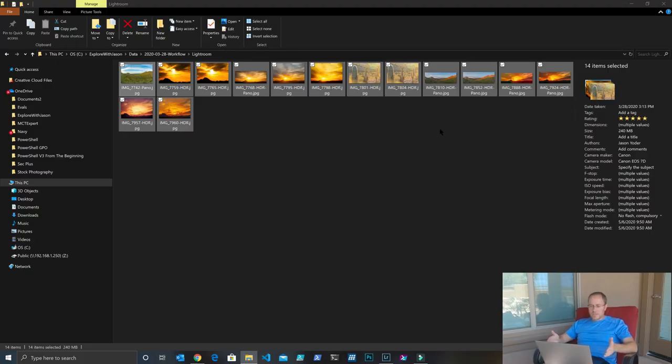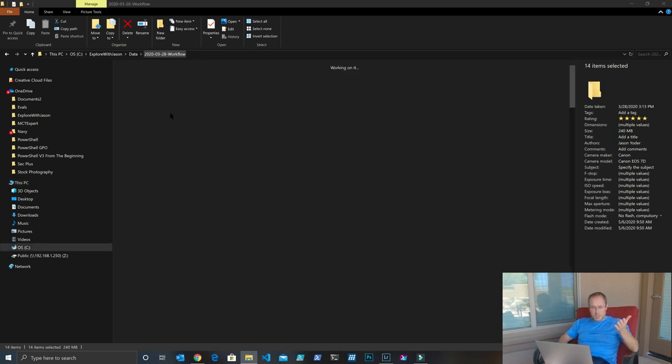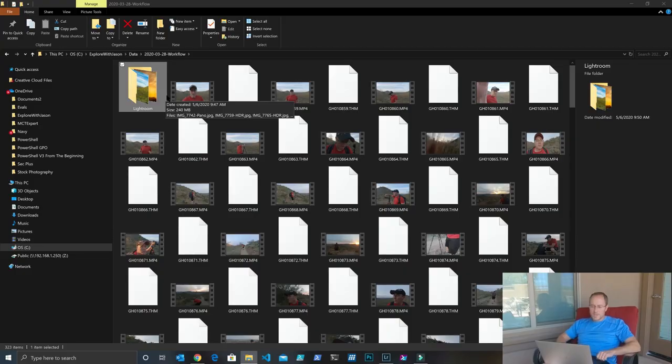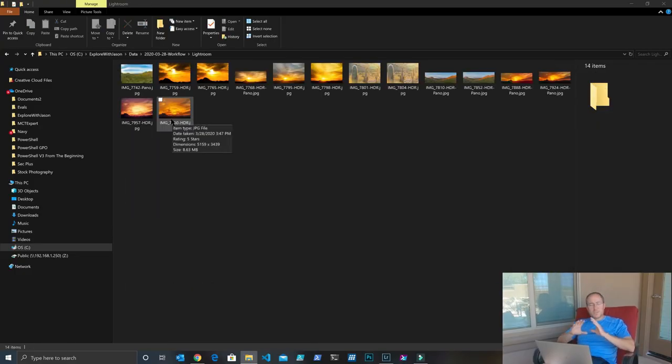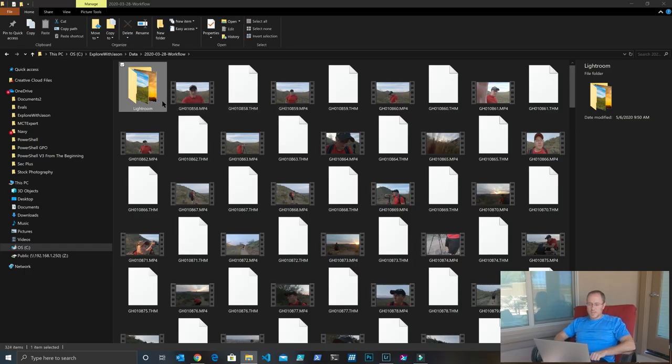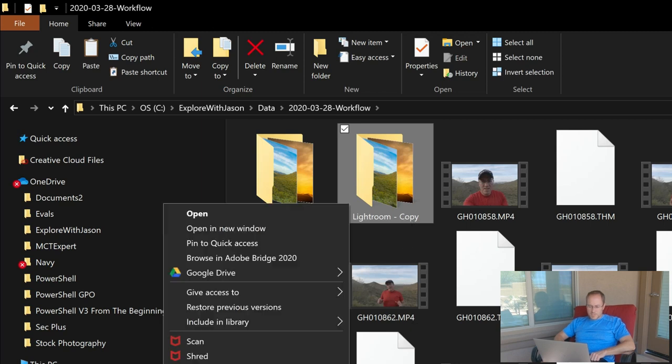Right now I have in front of me the directory where I store all the files from the photoshoot I did earlier. I went ahead and went through the entire development process of the images — all the development techniques are too many to include in this video, I'll do that later. I exported everything I want to put up online for sale into a folder called Lightroom. The process I use is a little bit weird — I've developed it over many years. What I'm going to do is make a copy of that folder and call this one Stock Prep.